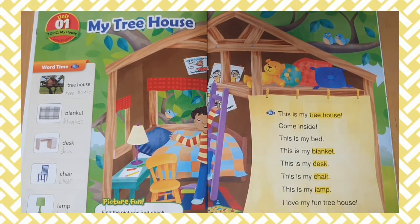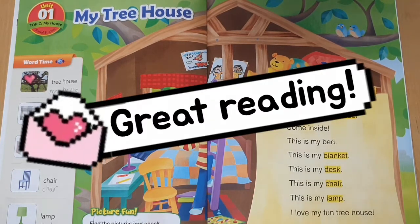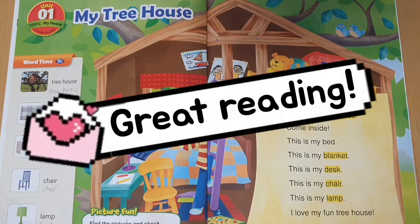I love my fun tree house. Great reading, boys and girls. Now let's read it once more.